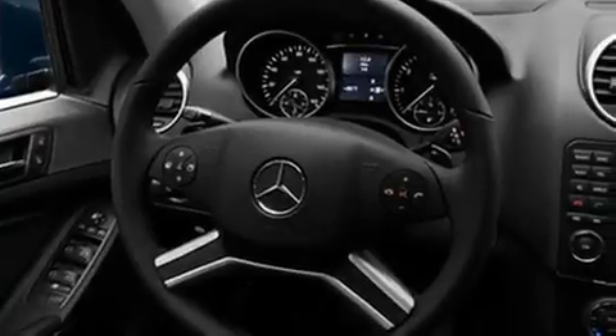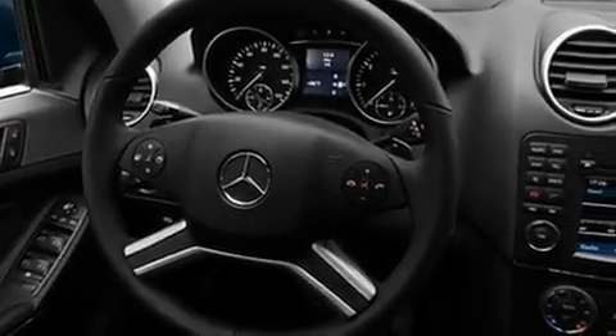Its top features include a power passenger seat, air conditioning, a power rear lift tailgate, a CD player, fog lamps, roof rails, and a low tire pressure indicator.